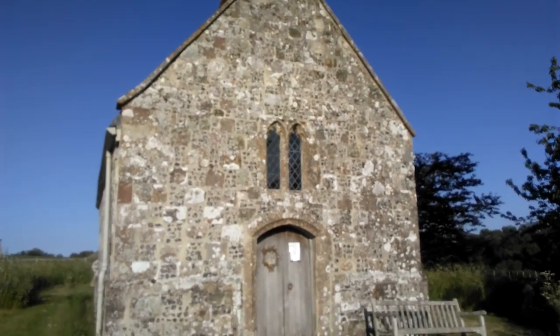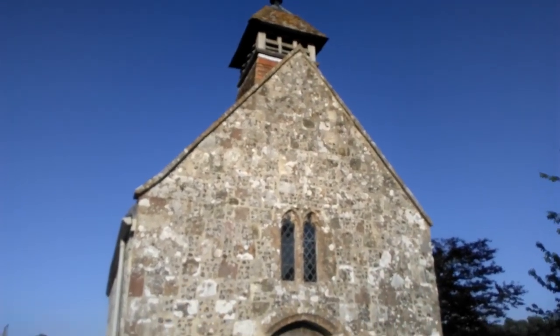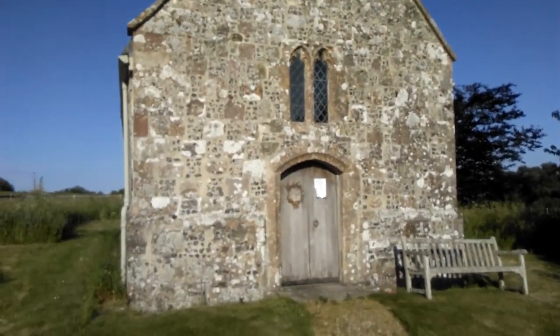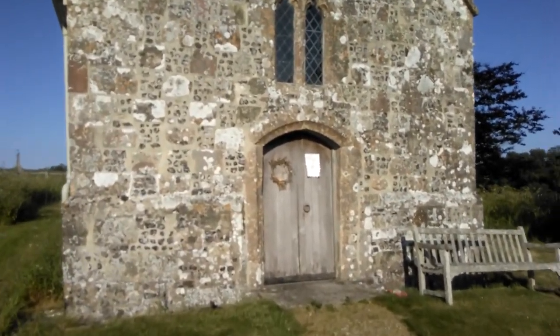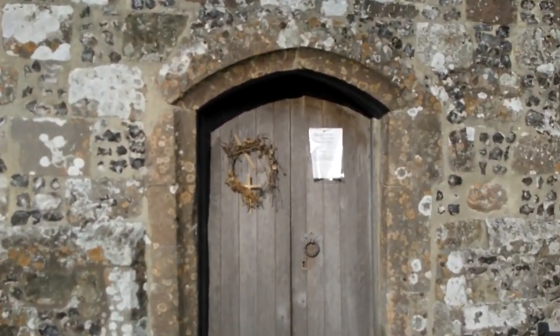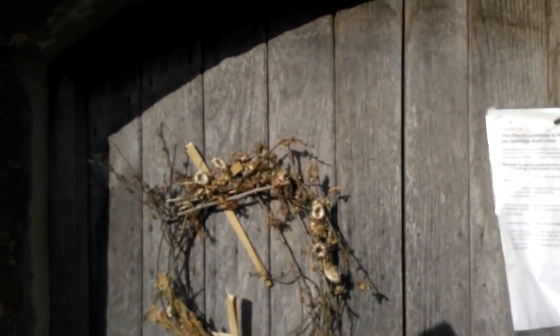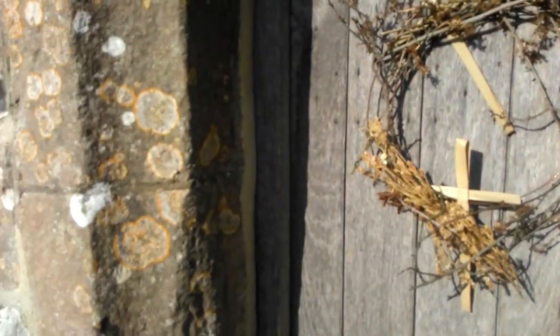It's built of flint with a tiny little bell tower on top. Unfortunately the church is closed as we're just coming out of the period that we've all been through — it's been very difficult for everyone. So presently it is closed. But look at the structure and the stonework — it's absolutely beautiful.